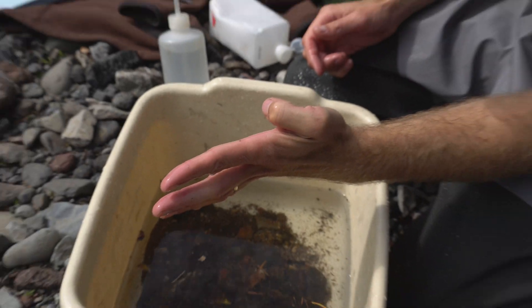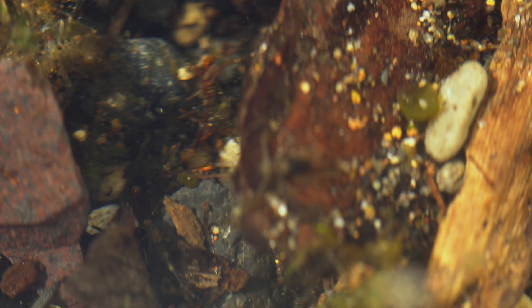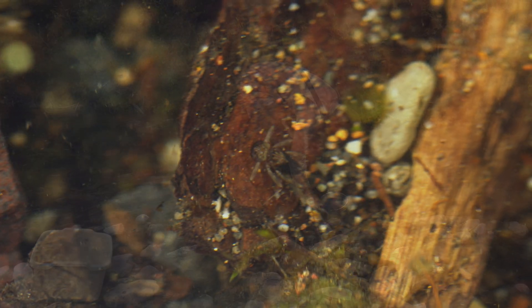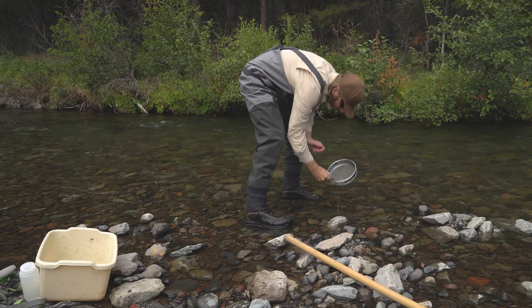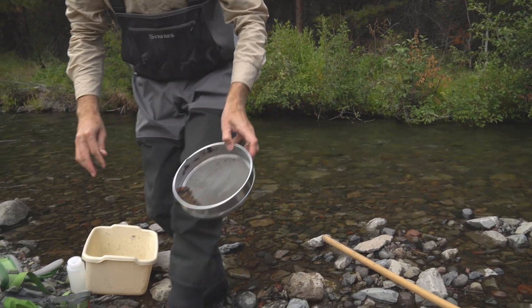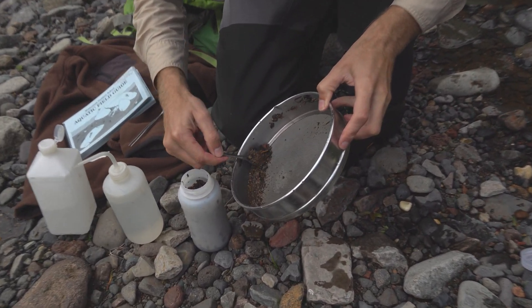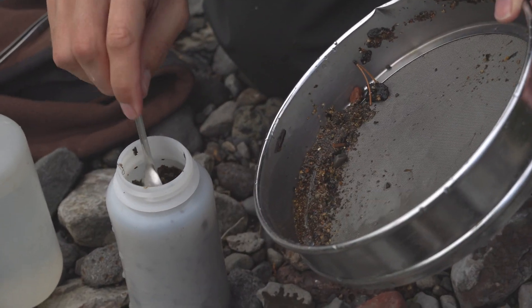Benthic macroinvertebrates are relatively short-lived, and so you see a very fast response time to environmental conditions. If there's some sort of pollutant, a thermal problem, or some sort of habitat alteration upstream, you see the difference in the bugs really quickly — as opposed to with vertebrates like fish, which could take a few years or more to actually show a change in the community as a result of that specific action.